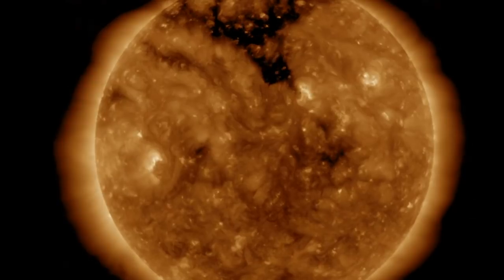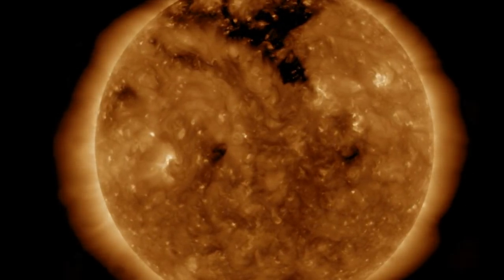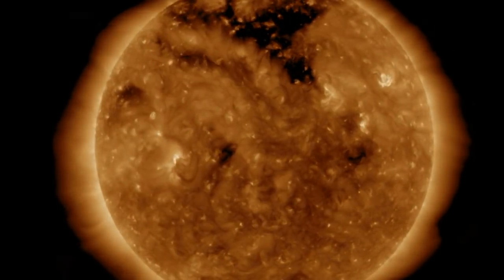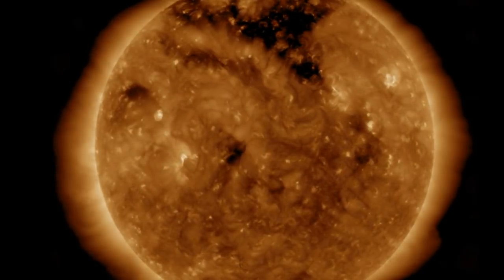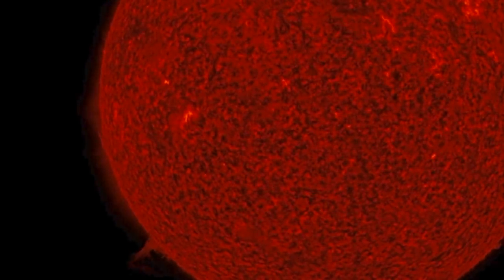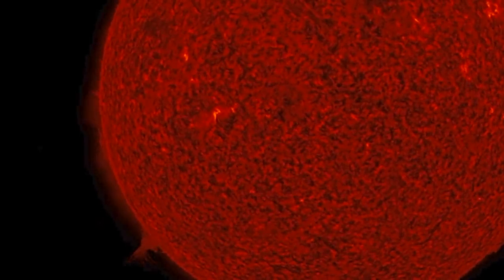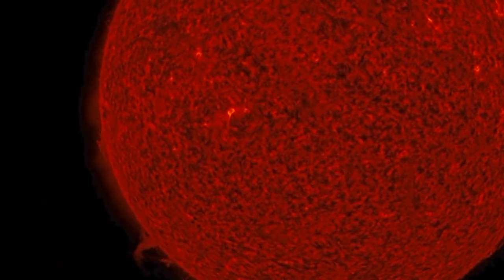Even without any sunspots or solar flares, there are features worth noting on the disk, like the coronal holes, the thin plasma filament behind the northern opening, and then two smaller coronal holes behind and south of it. The filament is wide but not very tight or showing much activity, and we also have to monitor those incoming filaments from the limb. Without any sunspots, the filaments are the only eruptive potential.